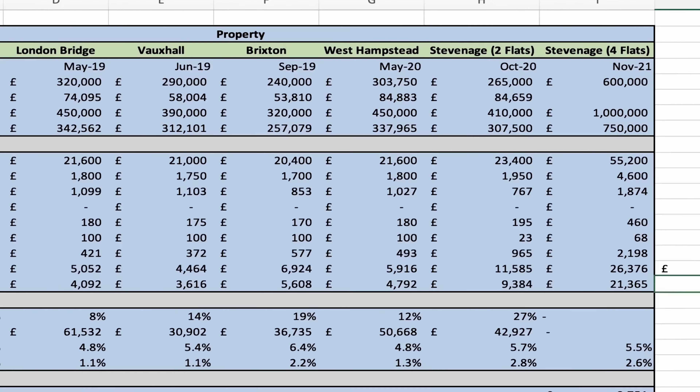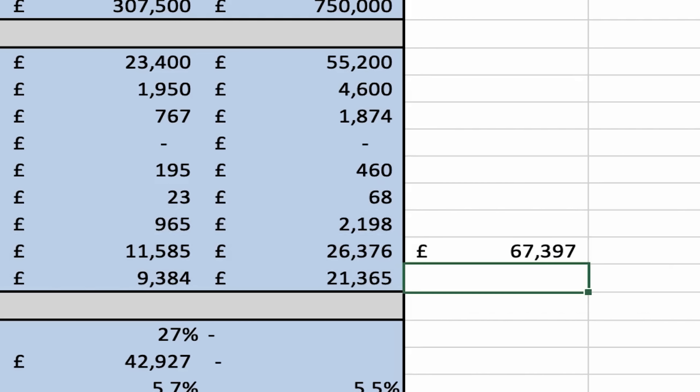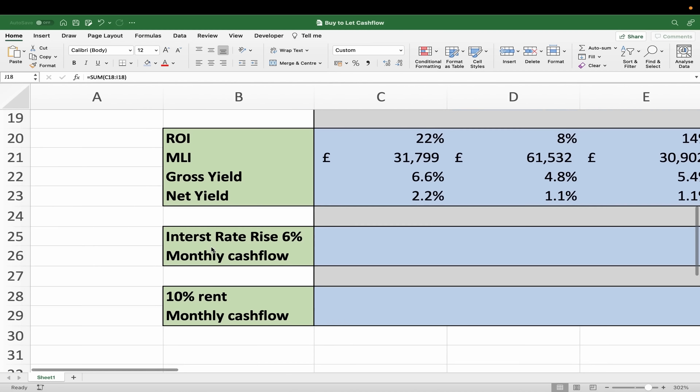Taking the entire portfolio together, it should make about £67,000 a year — or £54,592 post-tax. That is the reason I got into property in the first place: buy enough investment properties, generate strong cash flow, and use that to sustain your lifestyle.